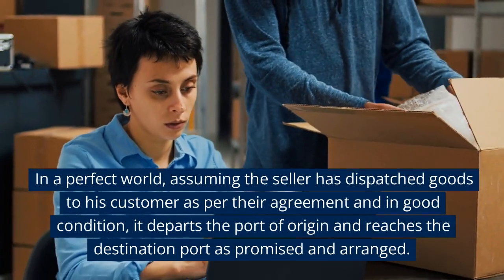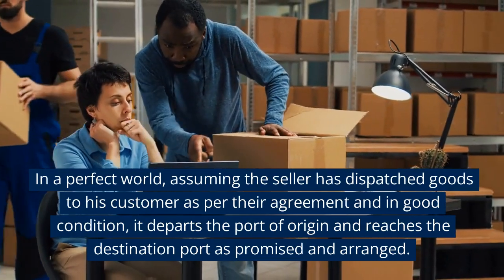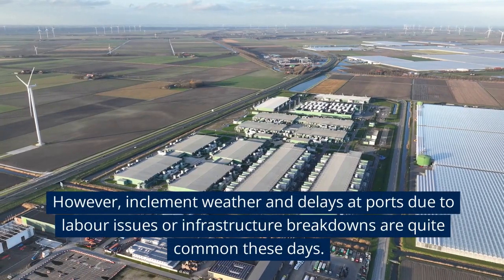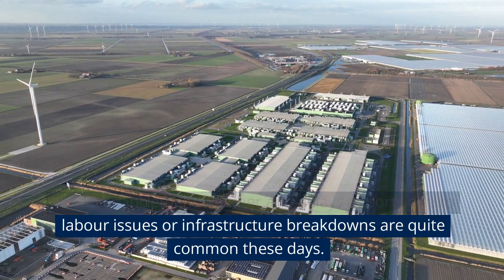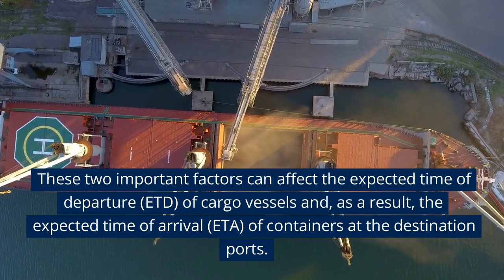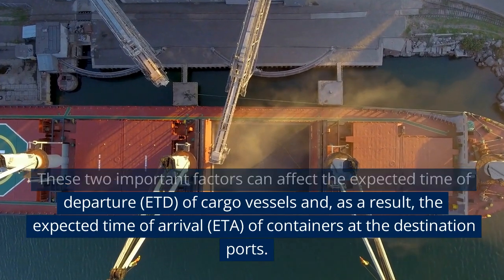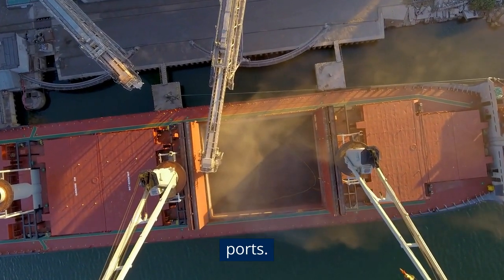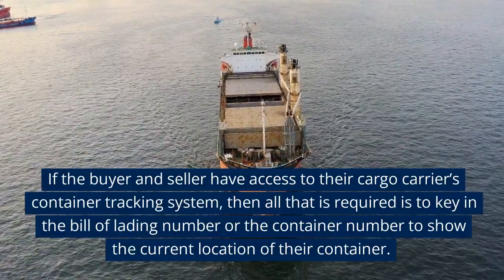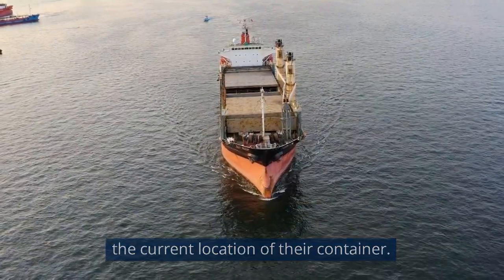In a perfect world, assuming the seller has dispatched goods to his customer as per their agreement and in good condition, it departs the port of origin and reaches the destination port as promised and arranged. However, inclement weather and delays at ports due to labor issues or infrastructure breakdowns are quite common these days. These two important factors can affect the expected time of departure (ETD) of cargo vessels and, as a result, the expected time of arrival (ETA) of containers at the destination ports. If the buyer and seller have access to their cargo carrier's container tracking system, then all that is required is to key in the bill of lading number or the container number to show the current location of their container.